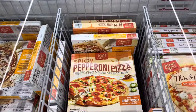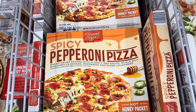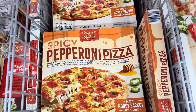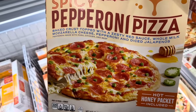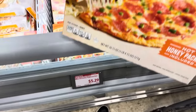Hot honey is a thing right now — this is the second time I'm seeing it today. We have a spicy pepperoni pizza with zesty red sauce, whole milk mozzarella, pepperoni, and diced jalapeños. Hot honey packet included — I'm not sure if you put it on top when you cook it, but it sounds intriguing. $5.29.